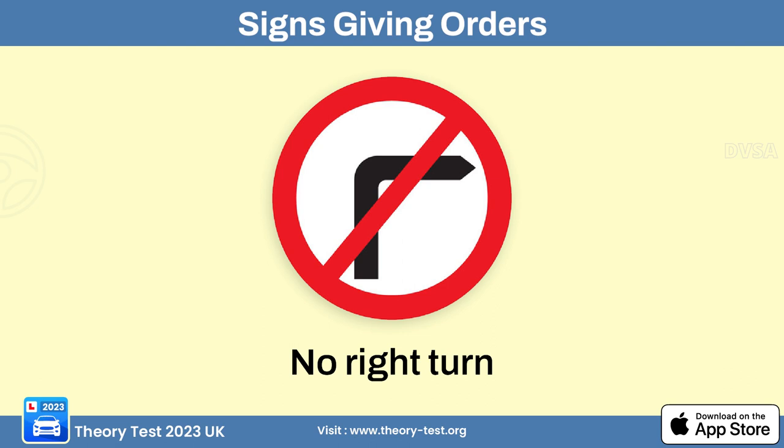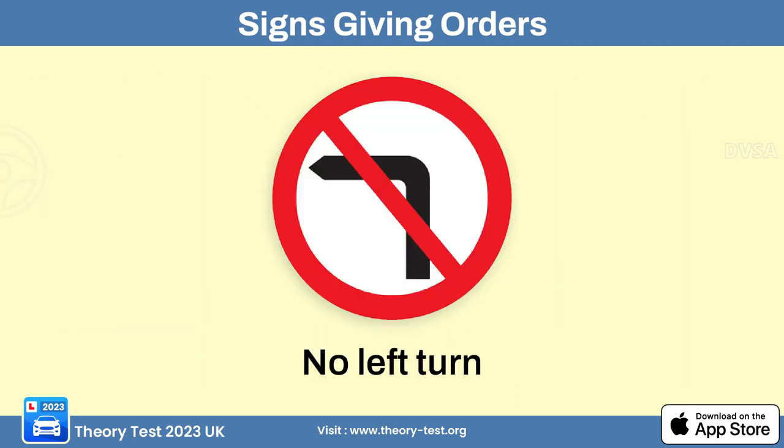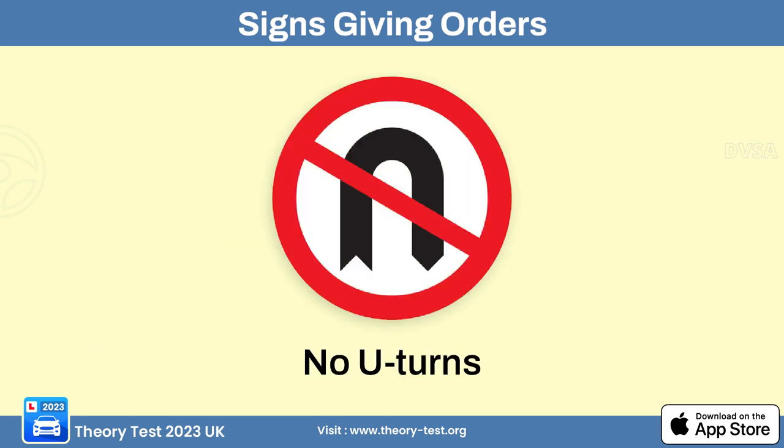The give priority to oncoming vehicles sign means that when drivers encounter oncoming vehicles on a narrow road, they must give priority. The no right turn sign means drivers are not allowed to make a right turn at the specific location. The no left turn sign means drivers are not allowed to make a left turn at that location. The no U-turn sign means drivers are not allowed to make a 180-degree turn to reverse direction.